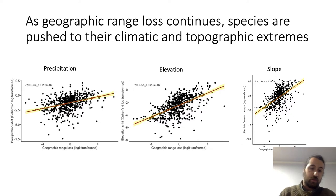On these axes we show the effect size shift of precipitation on the left, and elevation and slope on the right, against geographic range loss. Animals that have disproportionately lost more geographic range have been pushed to their climatic and topographic extremes. These climatic and topographic extremes may be marginal environments — areas where the animals do not perform well.